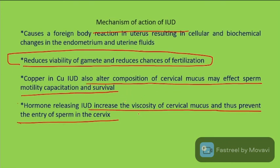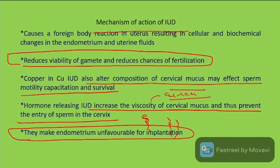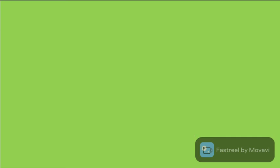Hormone-releasing IUDs increase the viscosity of cervical mucus, thus preventing sperm entry through the cervix. They also make the endometrium unfavorable for implantation, preventing fertilization.